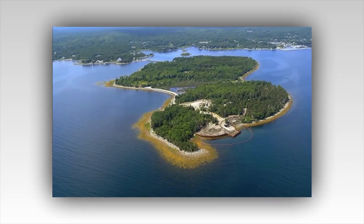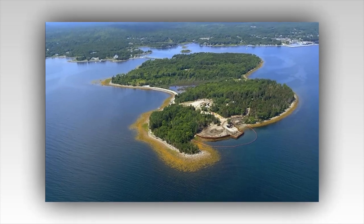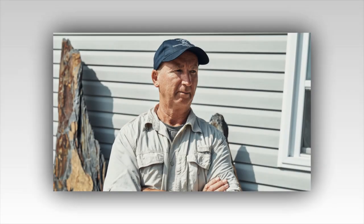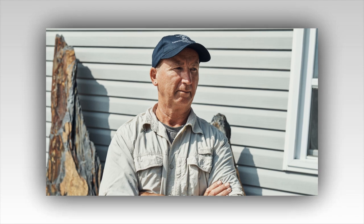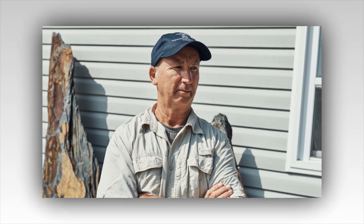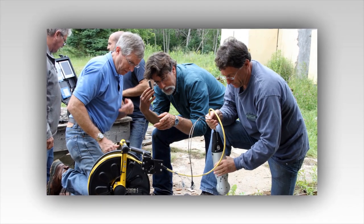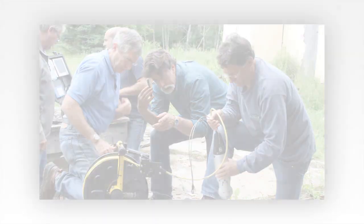The island, with its many hidden secrets, had more to offer than the Money Pit and the swamp. This time they would venture into unexplored territories, hoping to uncover fresh clues and perhaps finally solve the island's ancient riddle. Their first target was the northern shoreline, an area largely ignored in previous seasons. They had received a tip from a local historian about an old legend suggesting that pirates had used this part of the island to conceal their ill-gotten gains.